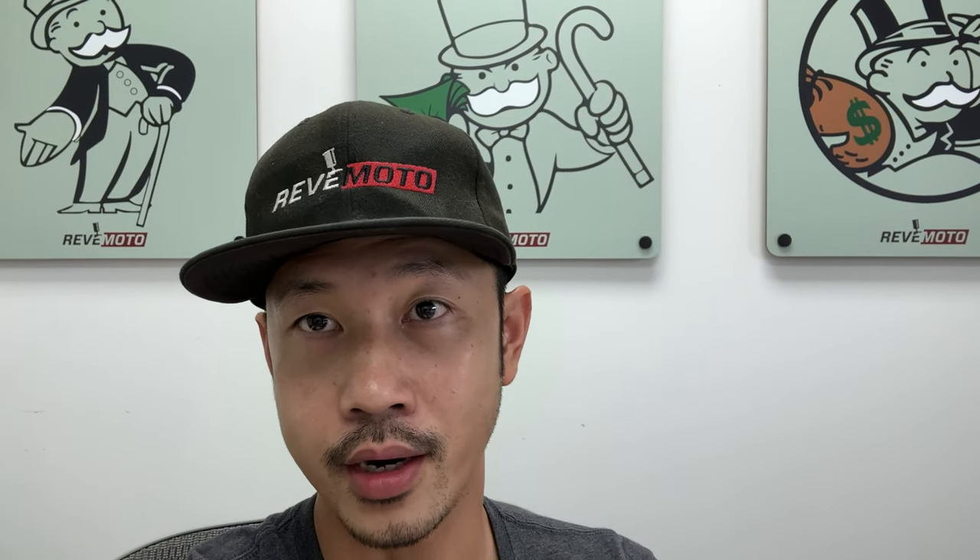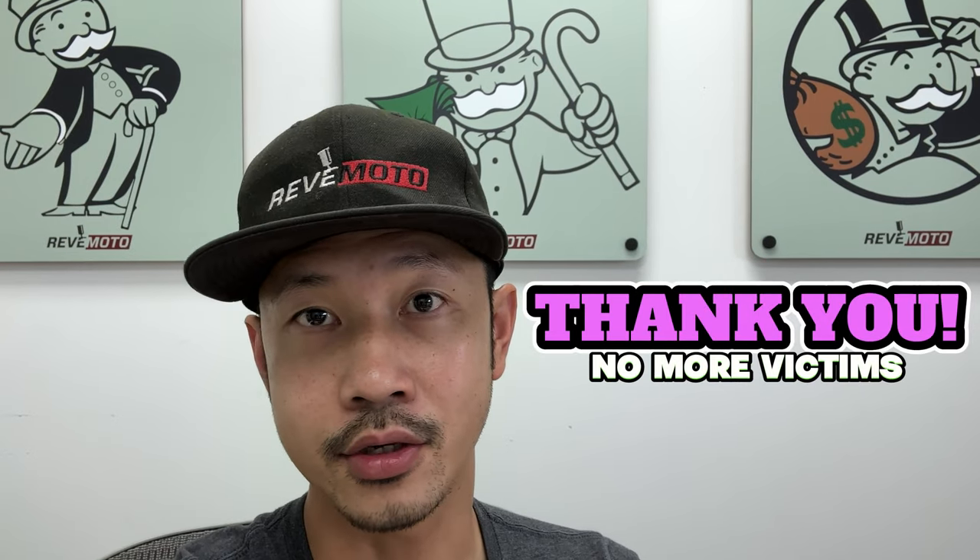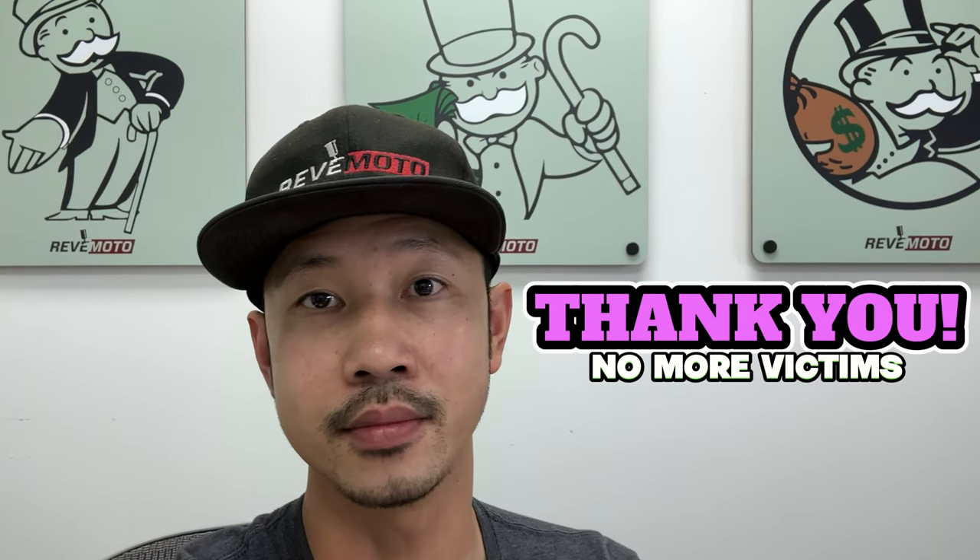Please help us out — blast this company on social media and make people aware that bumpmatch.com is not a legitimate company. They don't sell the parts they claim to sell. Don't let another person be a victim. Thank you guys.